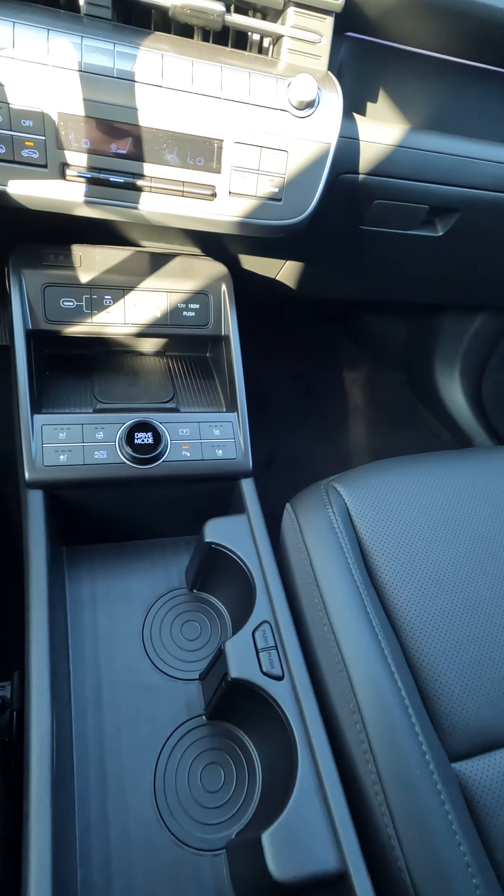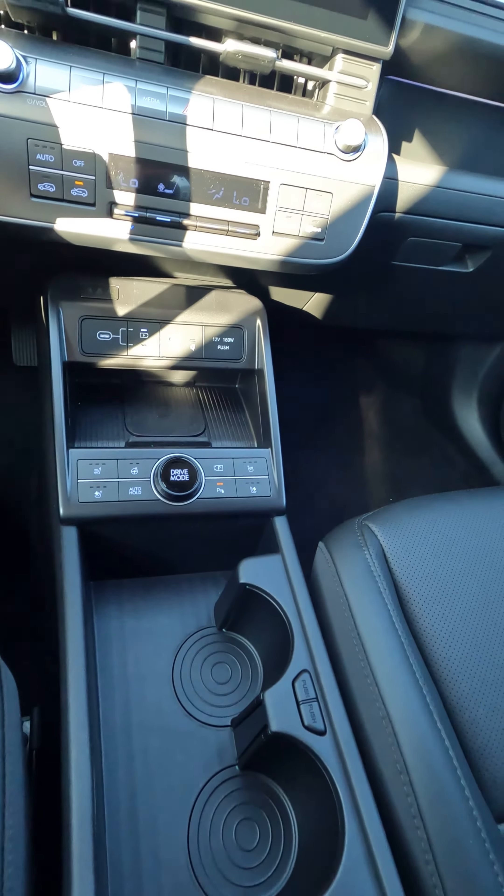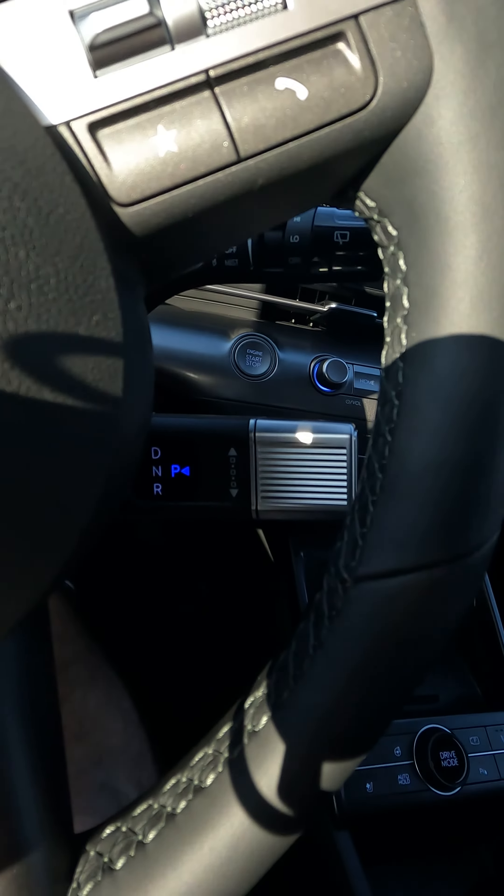There's no shifter on the center console, so if you're wanting to free all of this space up, just purchase the appropriate trim level.